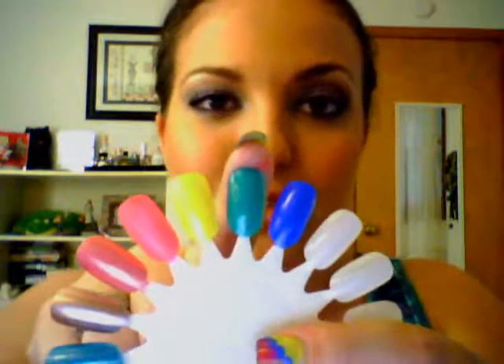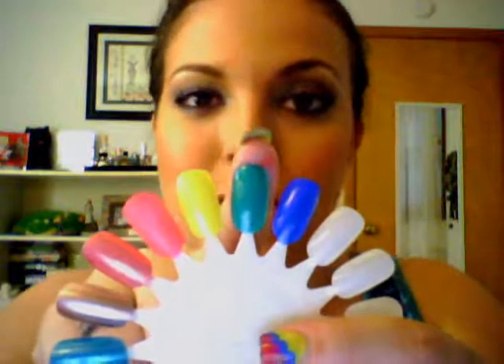The second color is by Essie, and I believe this is from their summer collection. It's called Naughty Nautical — a cute name. And this is a teal. That swatch is this one right here. And again, just an awesome color for summer. You can't go wrong with teal nail polish.